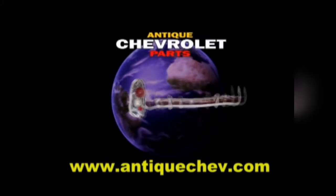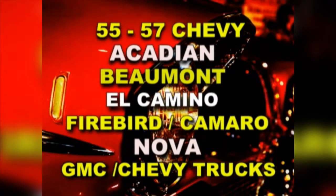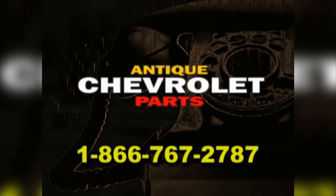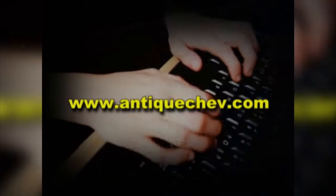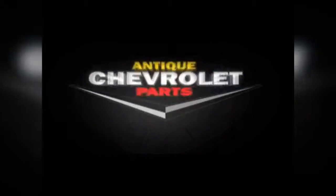Turn back the hands of time with Antique Chevrolet Parts. Since 1971, we've been sourcing parts from around the world to help you restore and maintain antique Chevys. Nose to tail fins, we have your parts. Call us toll-free at 1-866-767-2787, get help from a real person, or go to antiquechev.com — download a catalog, order online, delivered to your front door. Antique Chevrolet: Helping you turn back the hands of time.